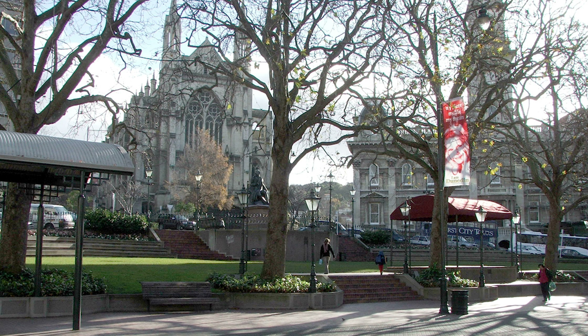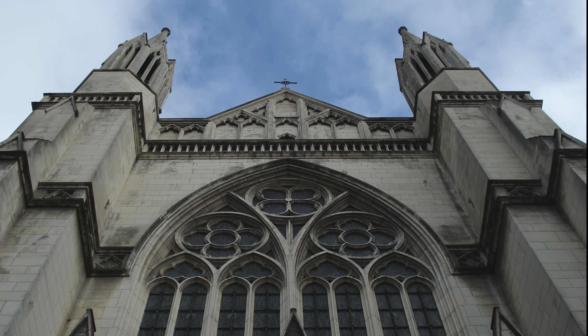Even the city centre — the Octagon — is a nice place to visit. You will see a superb cathedral, a Victorian hall, and nice cafes to relax for coffee or lunch.